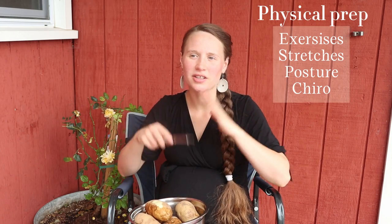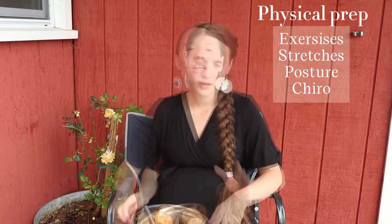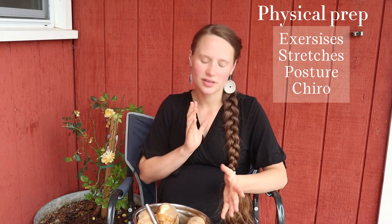The first thing I want to talk about is the physical part of preparing for labor and delivery. For me, that goes along the lines of walking, exercising, doing chiropractic care — really just taking care of your body and getting it ready for labor. I'm going to talk about some specifics in those categories, starting with exercise.